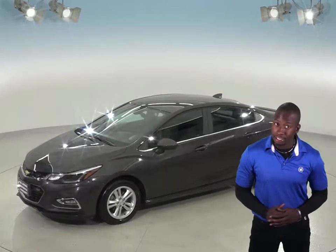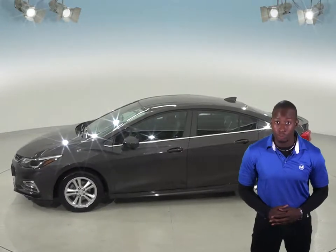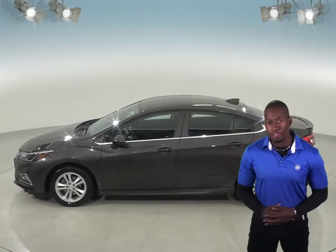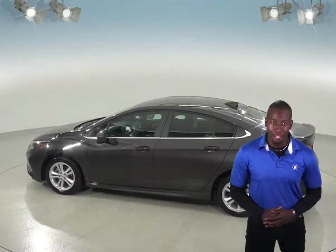It's even passed our extensive 172-point inspection, and has only had one previous owner according to its Clean Car Facts report. We'll even throw in our free lifetime mechanical warranty to make sure that this car stays a reliable choice for you.